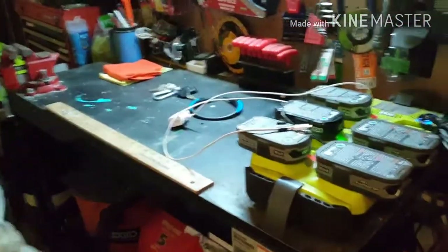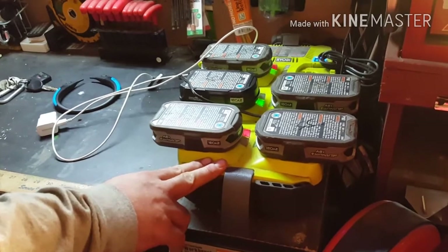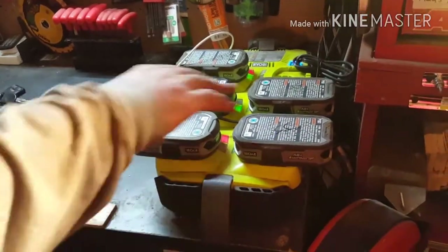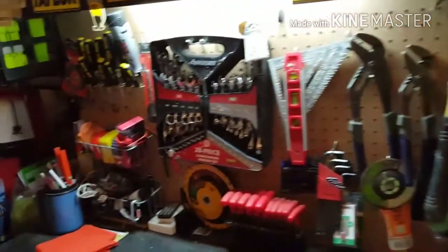Here we have my workbench with all the main tools I would use. I mainly use Ryobi power tools — big fan, shout out to Ryobi, they make great products. These are all my batteries and this is a six-port charging station, so it charges them all at one time and maintains them. On the bench: wrenches, screwdrivers, tape measures, Allen keys, channel locks, hammers, etc.